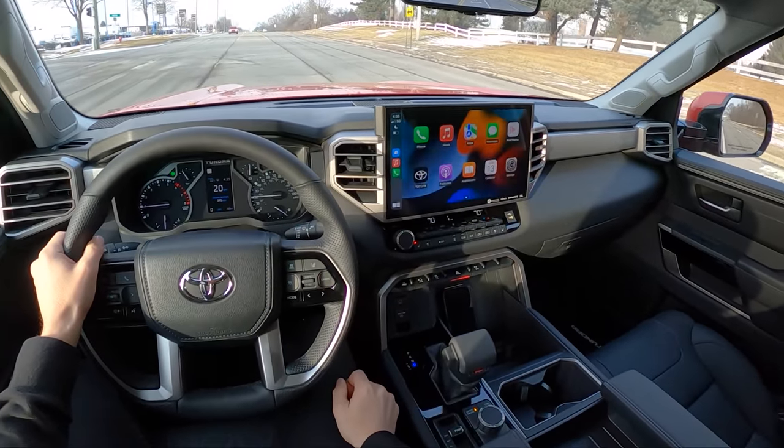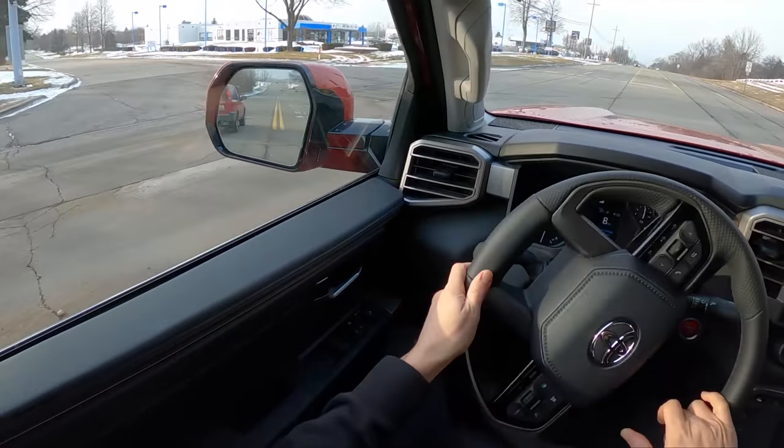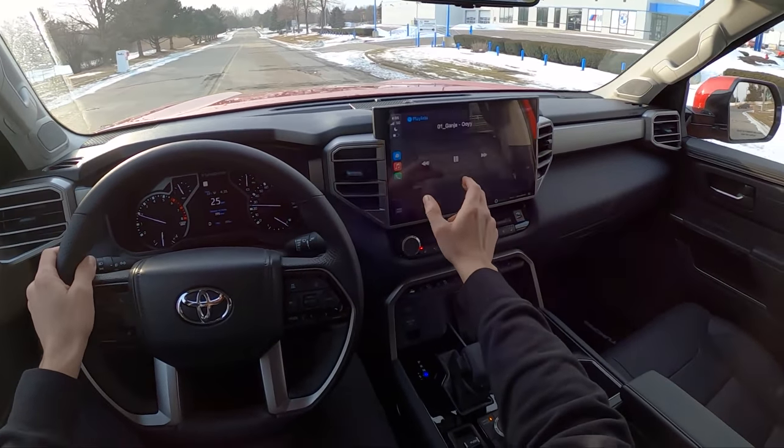We have a JBL sound system in this Tundra — about a $500 upgrade. I'm not sure it's entirely worth it. It's pretty bass-heavy but otherwise sounds okay. Let's do a quick sound system test.